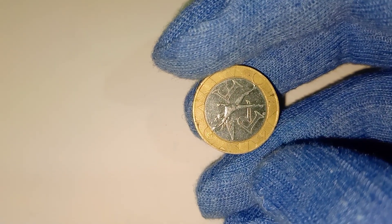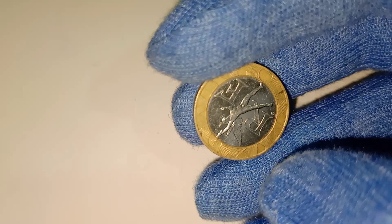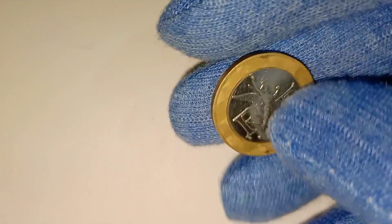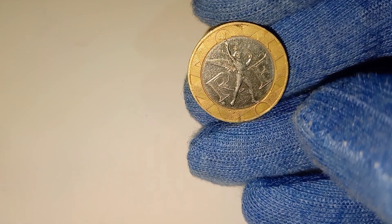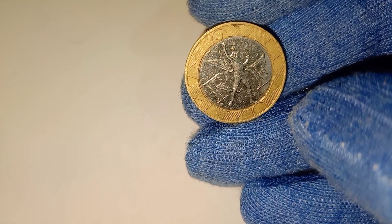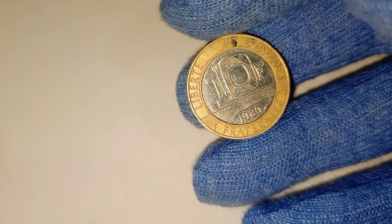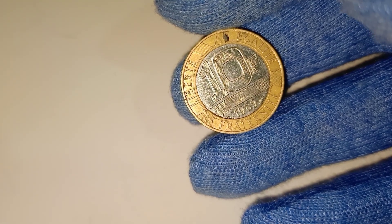Additionally, the condition of the coin plays a crucial role in its value. Coins that have been well preserved, showing no signs of wear and tear, command higher prices in the market. The 1989 10-franc coin, when found in mint condition, is considered a true gem. It becomes clear that this coin is not just a piece of currency — it's a piece of history, a symbol of a nation's journey, and a testament to the artistry of coin design.